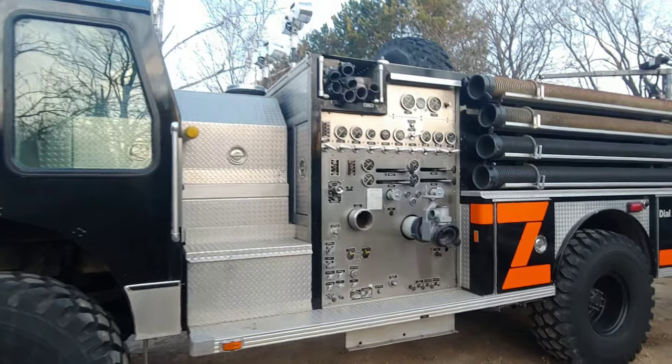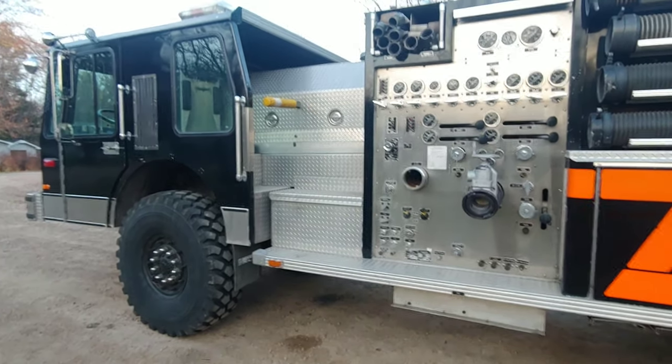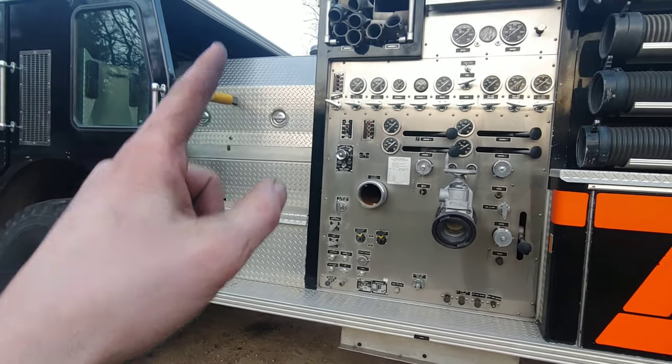This thing runs a Detroit 8V92TA — so a big V8 two-stroke. It's got a blower on it; it needs that to run, and then it's got a big turbo that feeds that. A little later I'll jump up there and show you that.